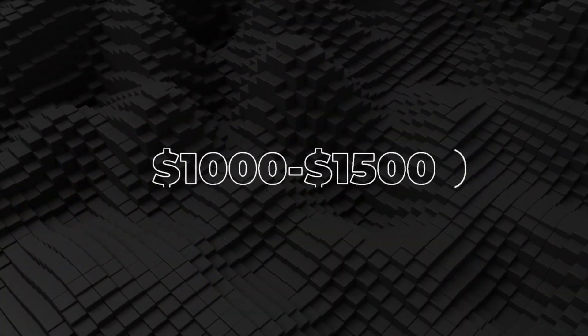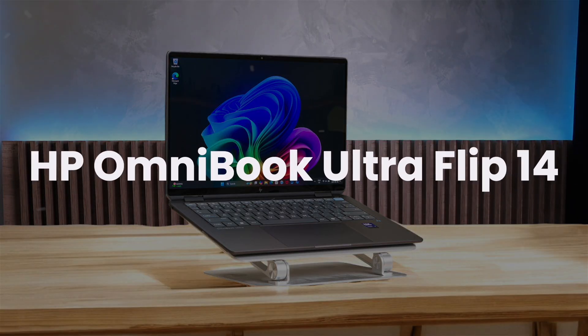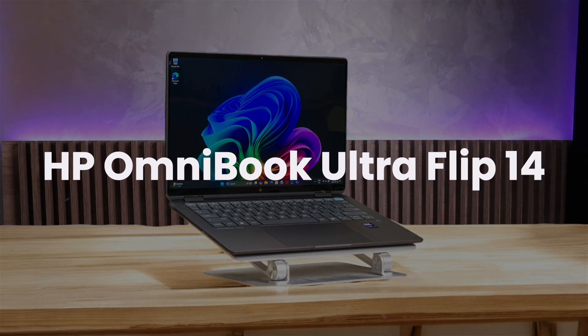Next, we're going to take a look at the best options in the $1,000 to $1,500 range. HP Omnibook Ultra Flip 14. This laptop is great for anyone who needs a reliable machine for business or school.